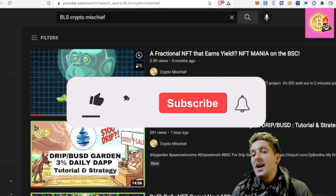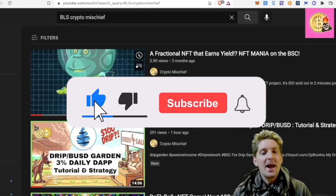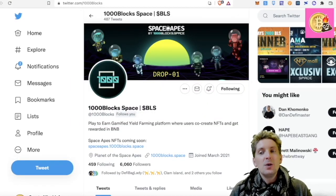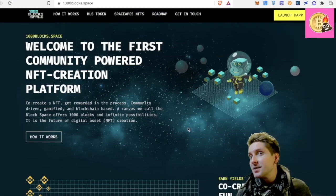Three months ago — a fractional NFT that earns yield, NFT Mania on the BSC. So this is a bit of an update video on what 1000 Blocks has been doing since that video, because let me tell you something, they've done a lot.